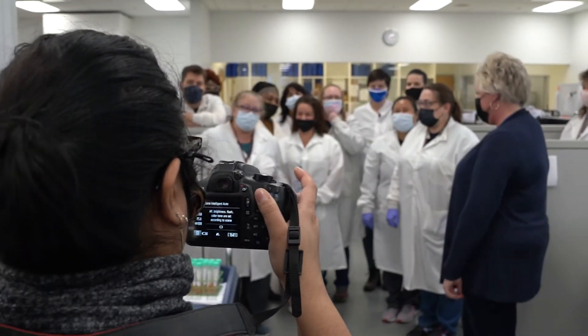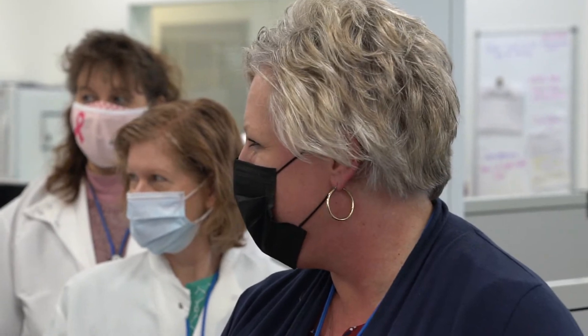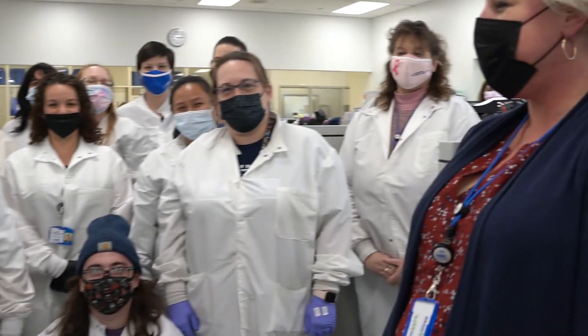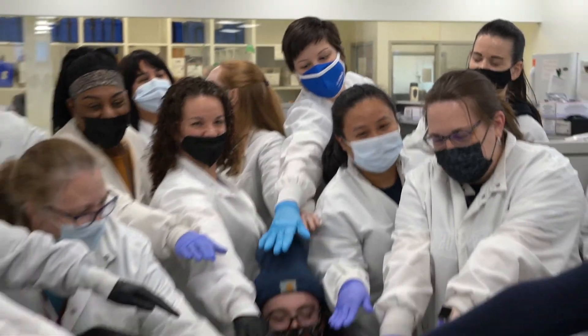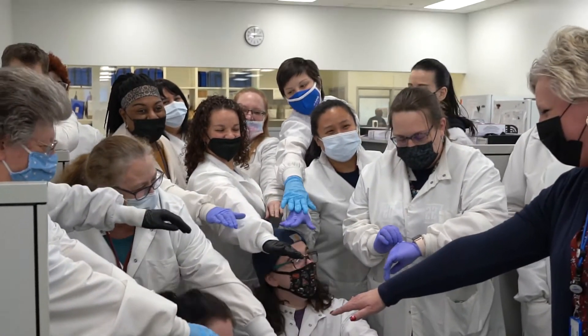I'd like to give a special thank you to my specimen management team. All of you went above and beyond and worked so many extra hours to get all of those COVID specimens through our specimen management department. Thanks — you guys are the best.